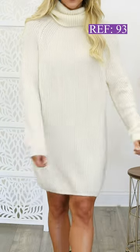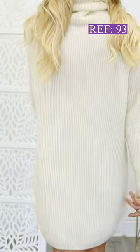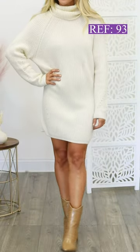Stay cozy and stylish this winter with the Cream Turtleneck Sweater Dress. Made with soft knit material and featuring an elegant turtleneck design, this dress is perfect for any occasion, whether you're dressing up for a night out or keeping it casual with leggings.